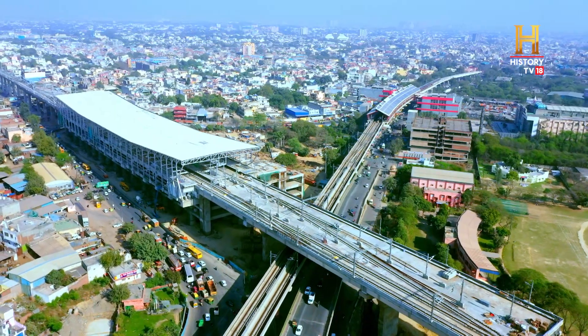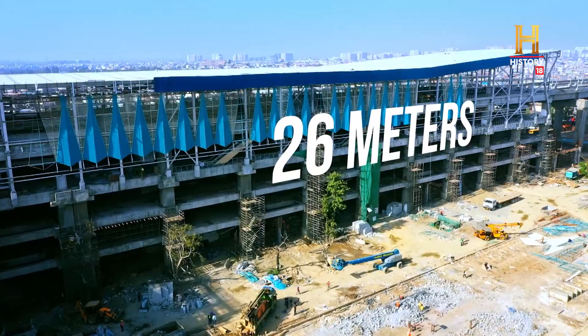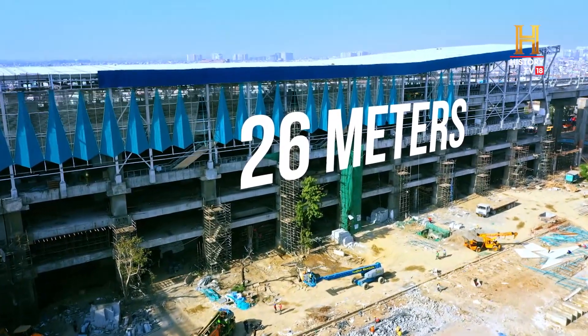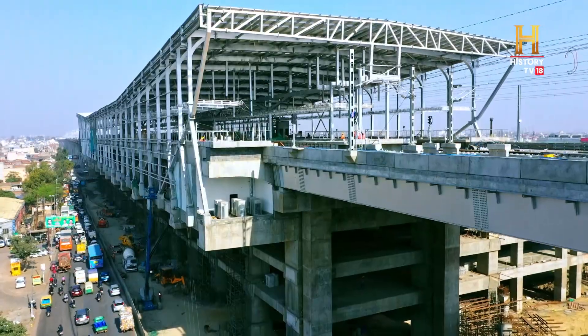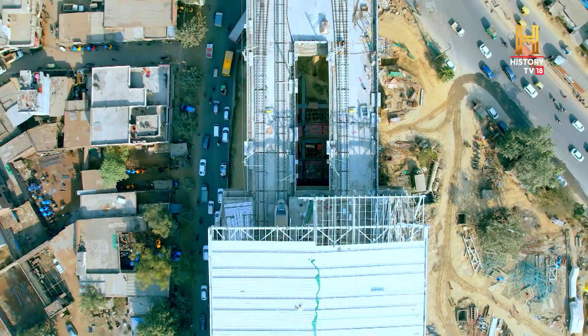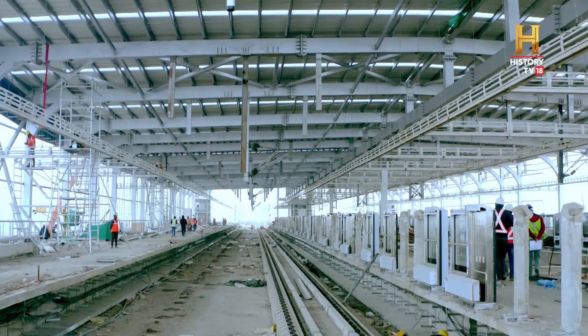The Ghaziabad RRTS station is a case in point. Building a station at a whopping height of 26 meters above ground, and amidst one of the busiest traffic junctures, has been no easy feat. This is going to be the tallest station in this corridor.